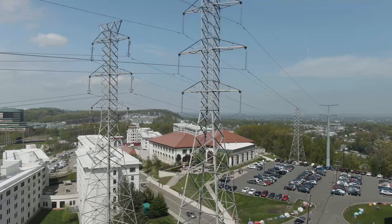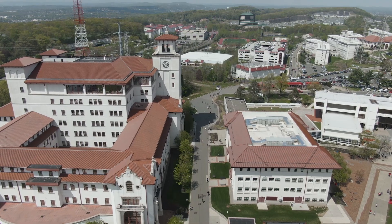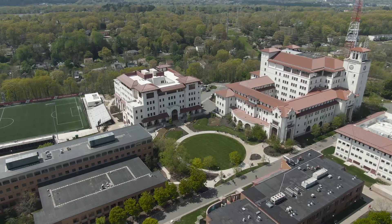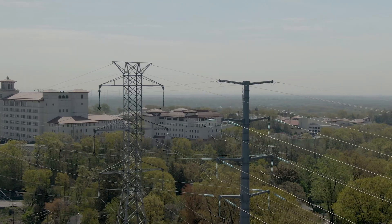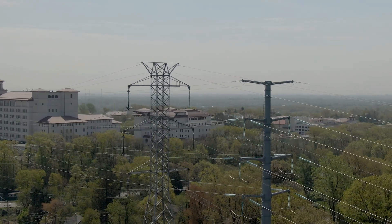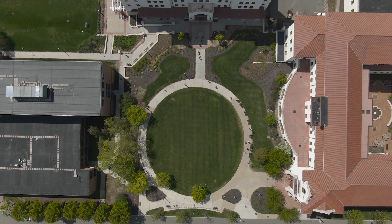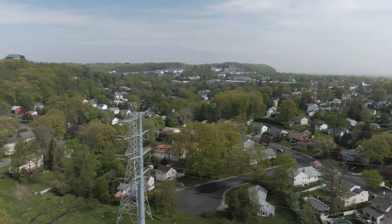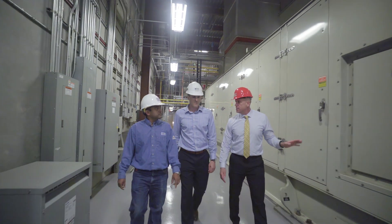When the utility does return — whether it's an hour later or three days later — we can seamlessly transition back to the utility and the campus has no idea. It really provides a level of reliability that we've never had. What we set out to do was create a system that was no longer dependent on what the utility system was doing. That's really the heart and soul of a microgrid: when you lose utility, can you still maintain voltage and frequency and sustain the load on the campus? And that's what we successfully have done here at Montclair State University.